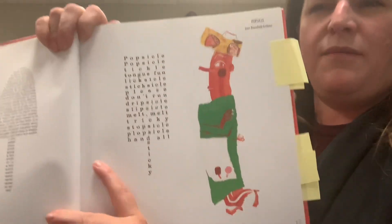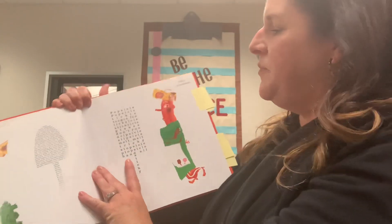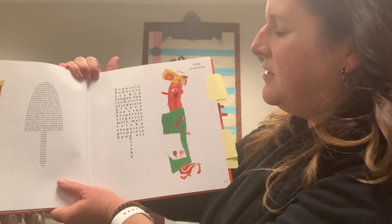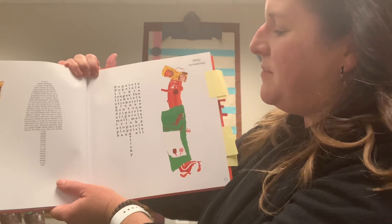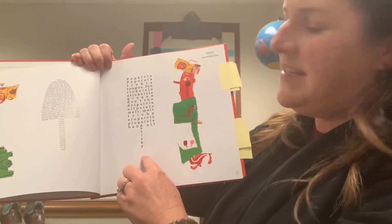Here's another one about one of my son's favorite things. This one's called Popsicle. It says: Popsicle, Popsicle, Tickle, Tongue, Fun, Lick-sicle, Stick-sicle, Please Don't Run, Drip-sicle, Slip-sicle, Melt-melt, Tricky, Stop-sicle, Plop-sicle, Hands All Sticky.